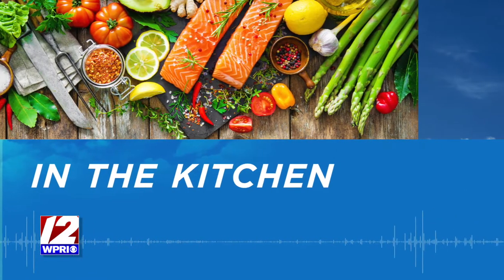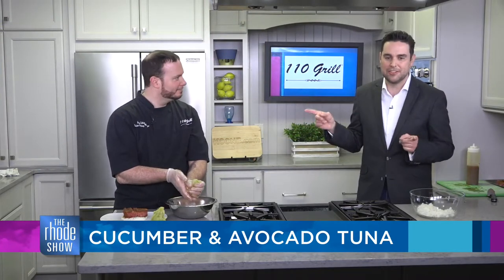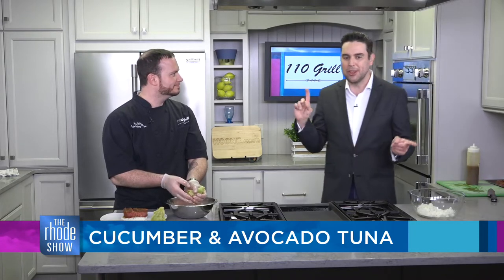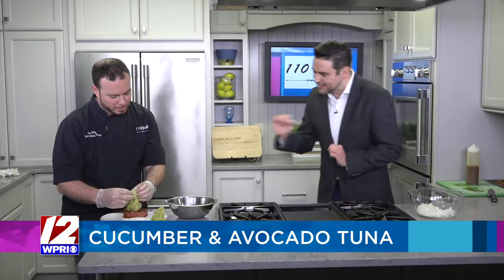Back in the Roadshow Kitchen on this fine Friday, we are delighted to welcome Chef Steve Talley from 110 Grill. Good morning. A great pleasure to have you here. I saw you with Will earlier — he has been hard at work preparing the cucumber and avocado tuna. Talk to us about what you've been doing. It looks spectacular.